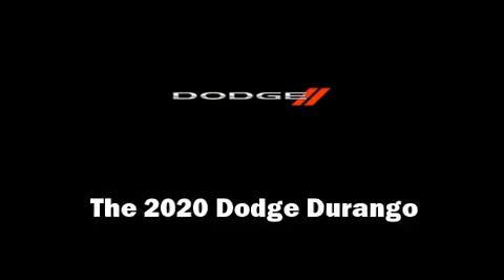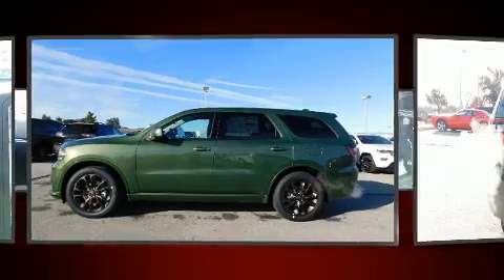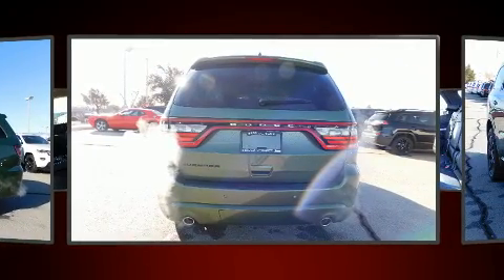Load your family into the 2020 Dodge Durango. It features an automatic transmission, rear wheel drive, and a refined six-cylinder engine.